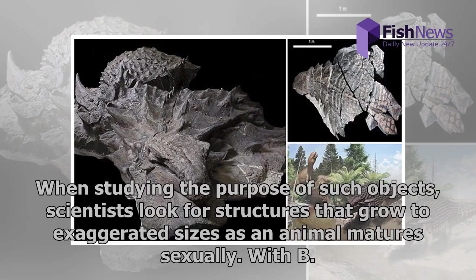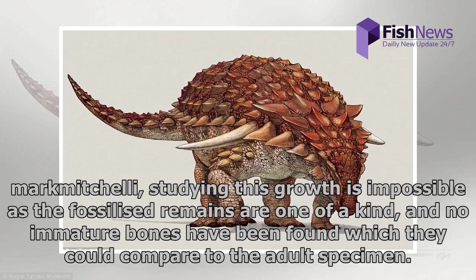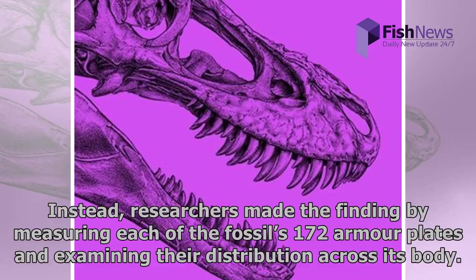When studying the purpose of such objects, scientists look for structures that grow to exaggerated sizes as an animal matures sexually. With Borealopelta markmitchelli, studying this growth is impossible as the fossilized remains are one of a kind, and no immature bones have been found which they could compare to the adult specimen. Instead, researchers made the finding by measuring each of the fossil's 172 armor plates and examining their distribution across its body.